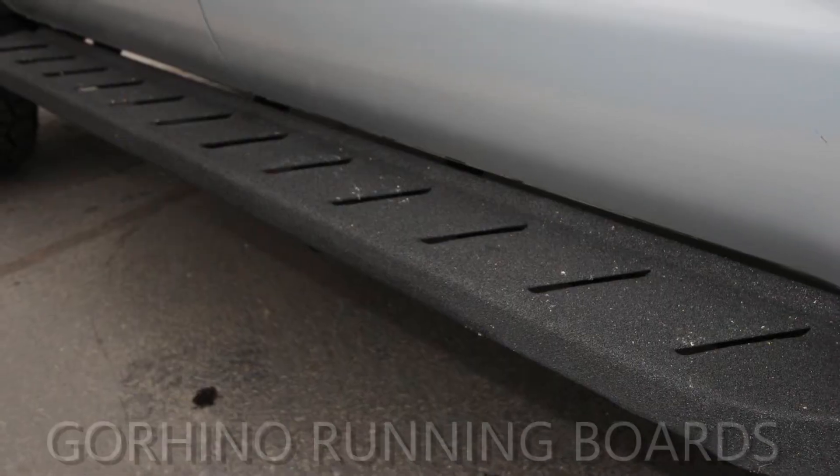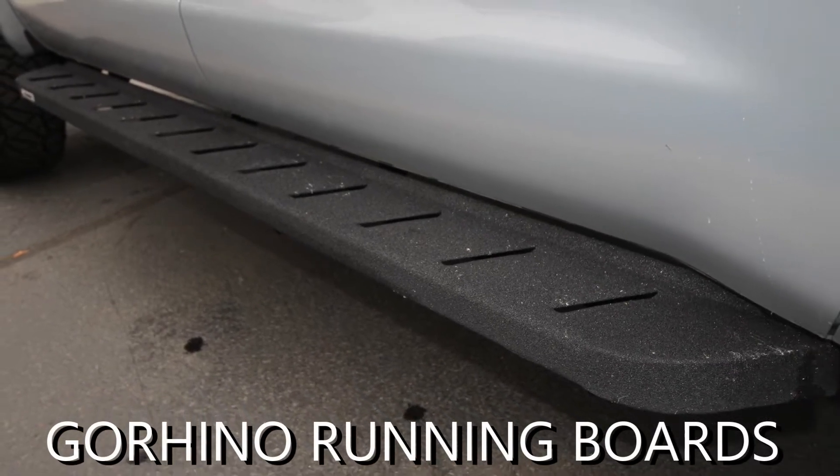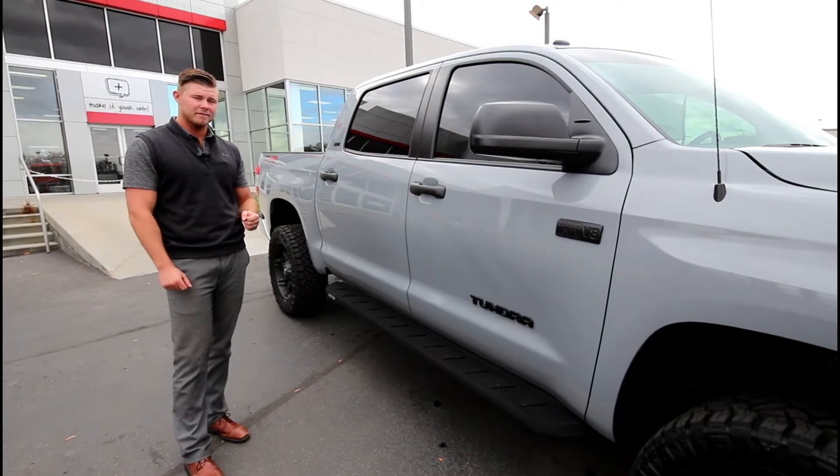We put on some Go Runner running boards that are black, which contrasts with the overall black theme of the truck. They're also very durable and have drainage ports for snow and rain.